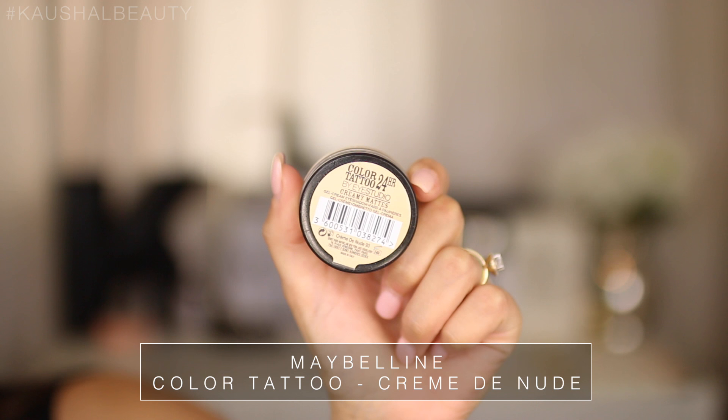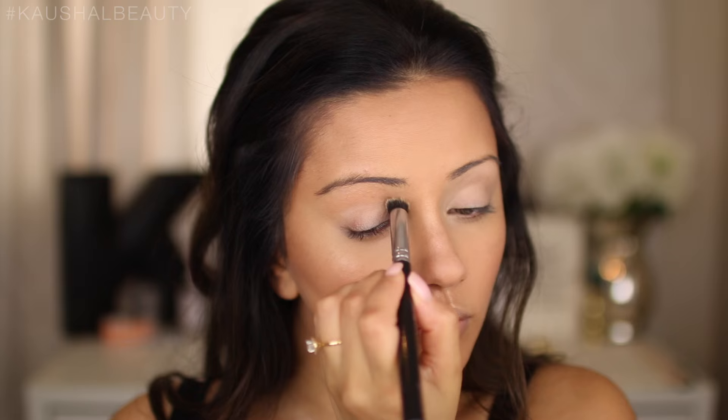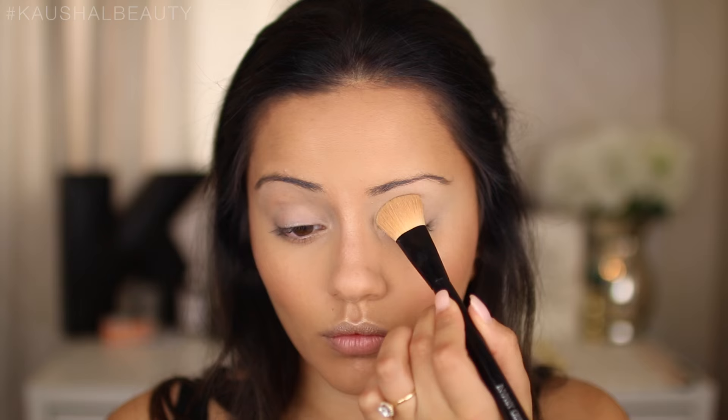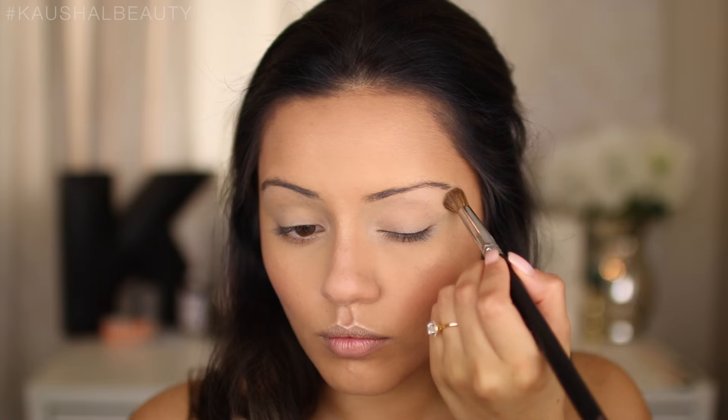Moving on to eyes, I'm using the Maybelline Color Tattoo in Creme de Nude on both eyelids as a base. My eyelids are already pigmented so they naturally resemble Kylie's look. I'm then taking the Kierkast powder again to set my eyelids — this helps eyeshadows blend better and gives extra staying power.